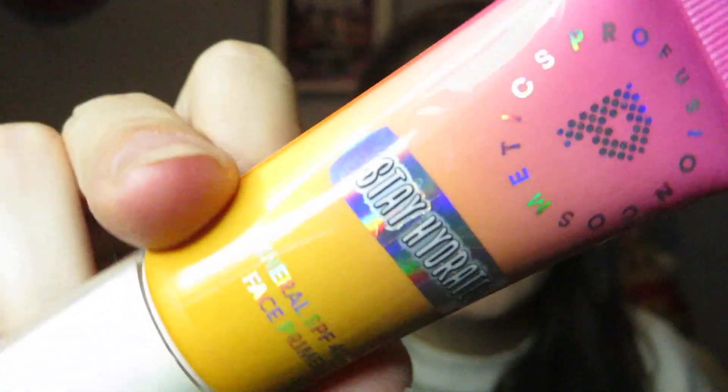We have Drop 10 by Summer — a summer-themed project. So I'm bringing in my Profusion Stay Hydrated Mineral SPF 40 face primer. It's just an SPF product. You're supposed to wear SPF all the time, but summer SPF colors are very summery, so that's why it's in here for that.